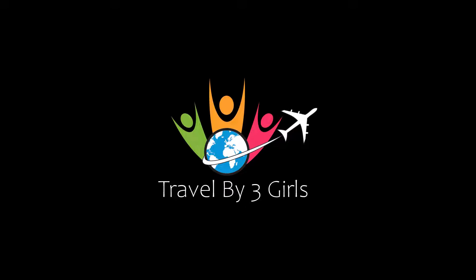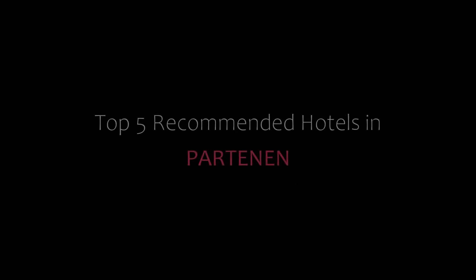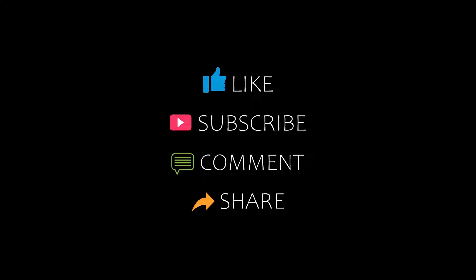Hi, welcome back to my channel. You are watching a new video of top recommended hotels. Please subscribe to my channel and don't forget to like, share and comment. Let's start the video.